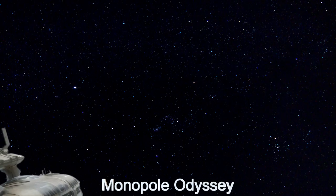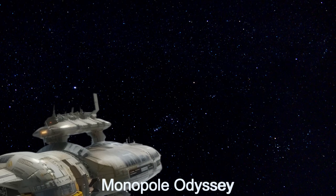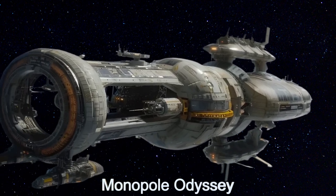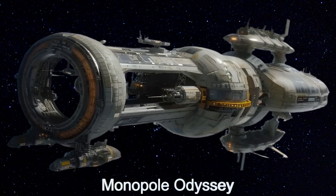Welcome to the Daily Spaceship video series, where we explore the Monopole Odyssey, a state-of-the-art alien spaceship from Kepler-446b.